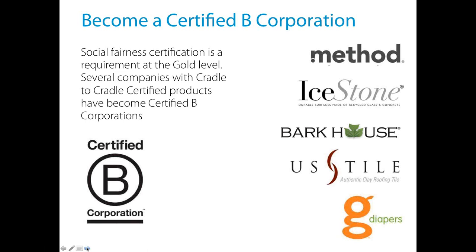To wrap up social responsibility: Certified B Corporation is one program a lot of our manufacturers are using — it's actually a requirement at the gold level in this category. You have to have some sort of third-party social fairness certification. We recommend B Corp for American and European companies, since they don't face the same child labor issues as developing countries. SA8000 is another program we recommend for companies pursuing gold level certification.